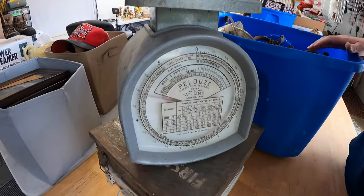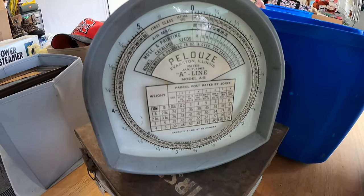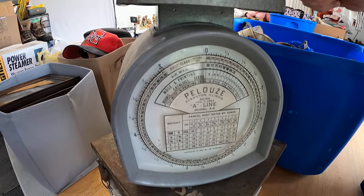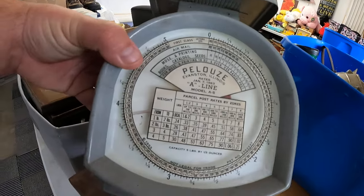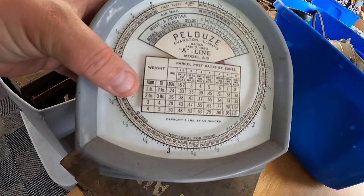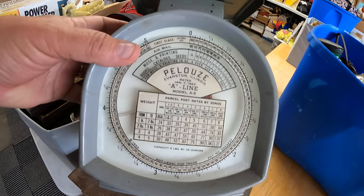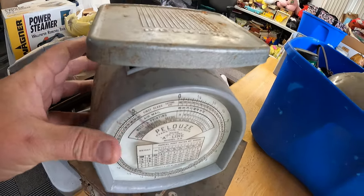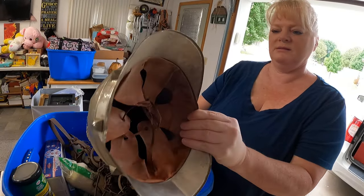This thing — it's called an Airmail line model A5 — it's a postage scale. Look at this: 'Parcel post rates by zones, from one pound to two pounds, up to 150 miles is 33 cents.' This is a little old — oh my goodness.